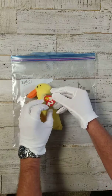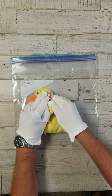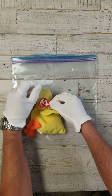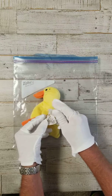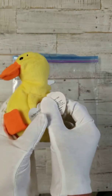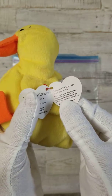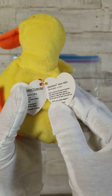I'm going to carefully open this real quick so we can see the tag. Trying to get a grip — I don't want to hurt it, but very, very carefully. Alright. Quackers, Style 4024. Date of birth: 4-19-94.